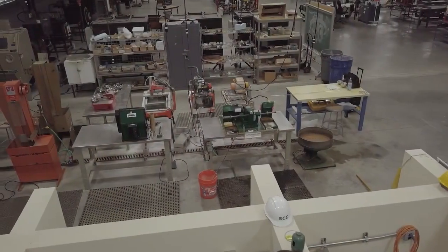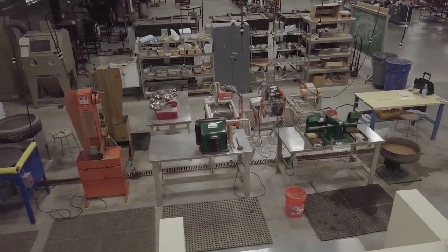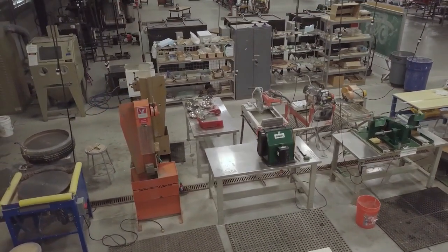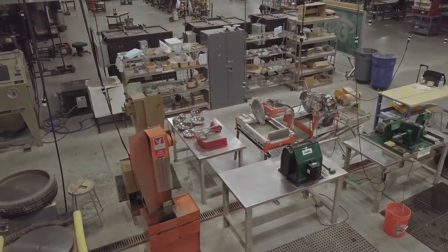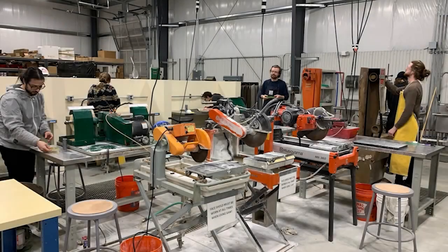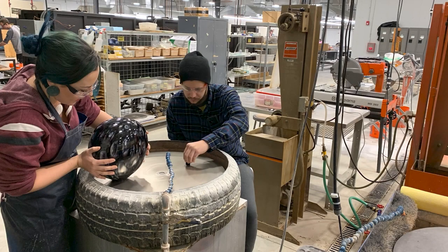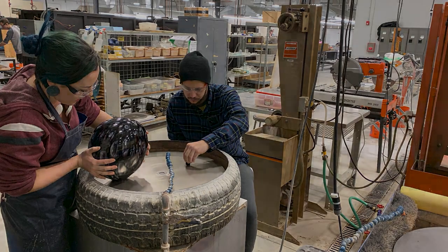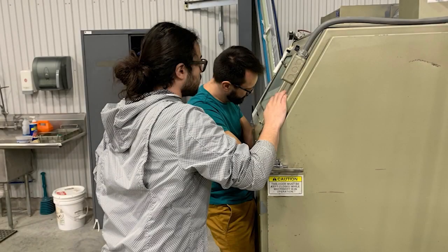The glass center's cold working studio houses everything needed for working with cold glass, including the tools necessary for cutting, grinding, polishing, engraving, sandblasting, enameling, adhesive work, and more. The area houses three diamond saws, three ring saws, a grinding lathe, an engraving lathe, two belt sanders, two Fordham flex shaft grinders, a reciprocal lap, an angle grinder, a sandblaster, sandblasting resist kits, UV lights, and many assorted hand tools.